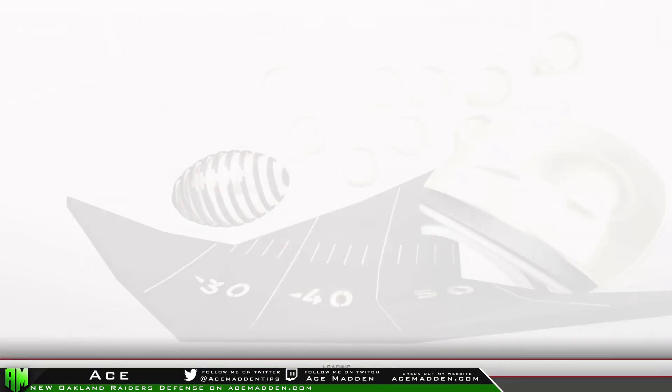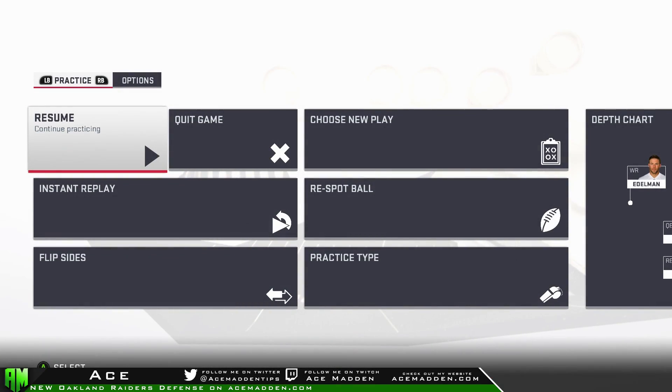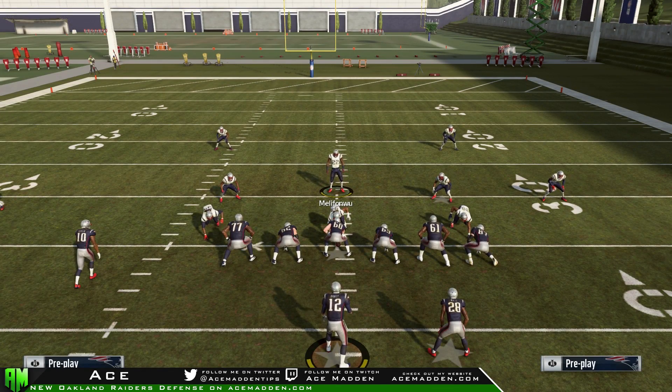These are just a few concepts I wanted to share. Is this going to shut down trips completely? No — some people have crazy route combos they'll mix in. But you have to prioritize, take away the main guys that make them comfortable, take away the money routes, and you're going to be in much better shape. That's all I wanted to show today. Hope you guys enjoyed it — please drop a like if you did, subscribe for daily meta content, and if you want a new defense check out acemeta.com for the Oakland Raiders defensive playbook. See you guys later.